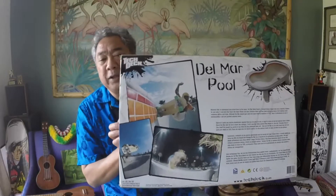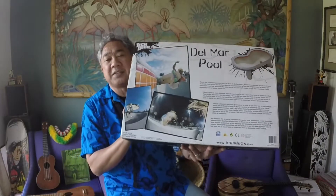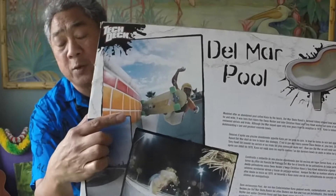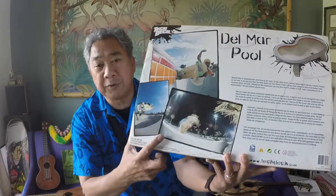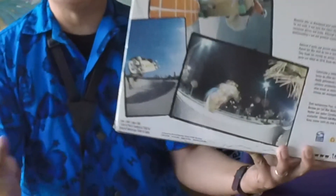There are some really famous Grant Britton photos, and James Casimus and things like that, of this pool. Of course, that really famous image of Wally Inouye going off the hip is just something that's still super cool. There's also a picture of Chris Strobel here — he's actually in the Egg Bowl, which is right next to it.